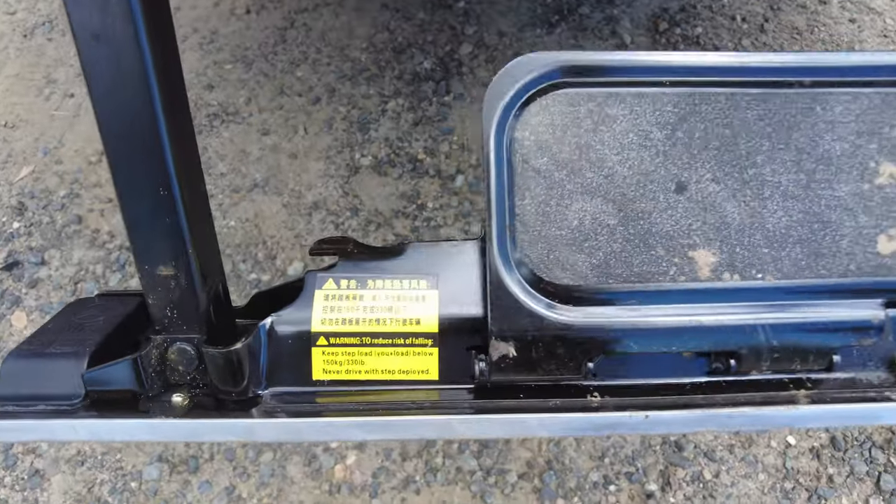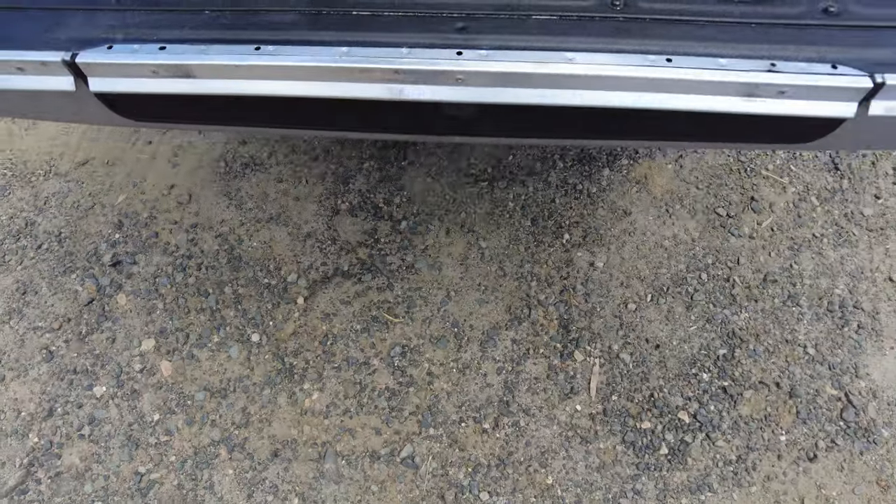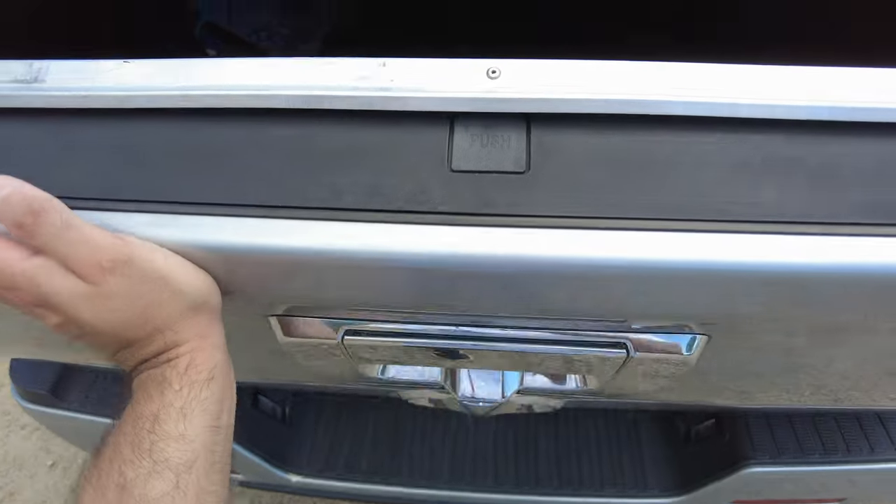I feel sorry for people without a step — or you're probably just a really tall Australian. When you want to put your little step away, you just lift it up and slide it back in and it lives rent-free in your door.